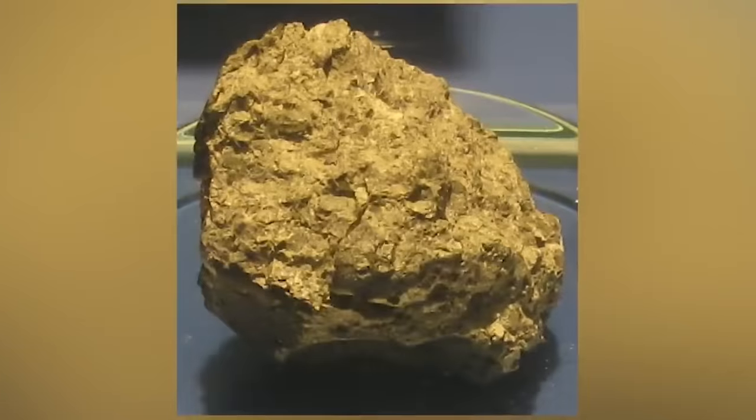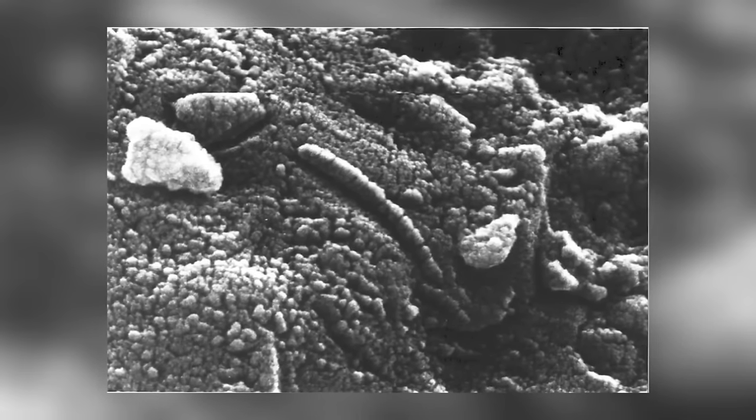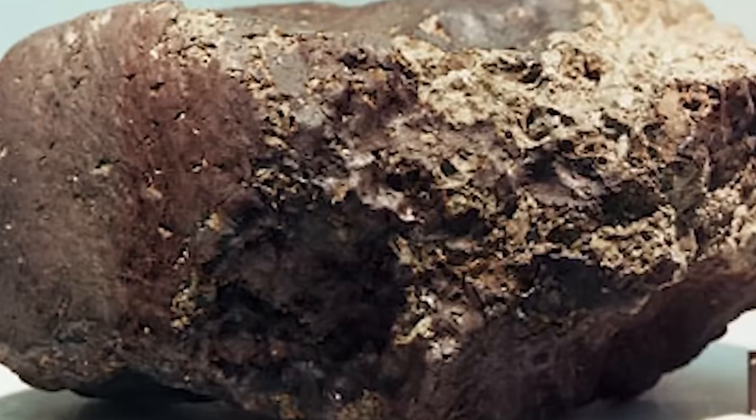Next up at number 5 we have Allen Hills 84001. In 1984, a team of US meteorite hunters discovered a Martian meteorite in Antarctica's ice. It was only about 4.3 pounds, but by 1996 it was causing quite a stir when scientists claimed they had found evidence of microscopic life in the meteorite. Even US President Bill Clinton gave a speech about it. The strange chain structures on the meteorite looked like fossilized bacteria, and the meteorite had broken off from Mars about 17 million years ago during a time when Mars had liquid water on its surface and carbon dioxide in its atmosphere. Eventually these claims were rejected, and the meteorite now remains on display in the Smithsonian Museum of Natural History.